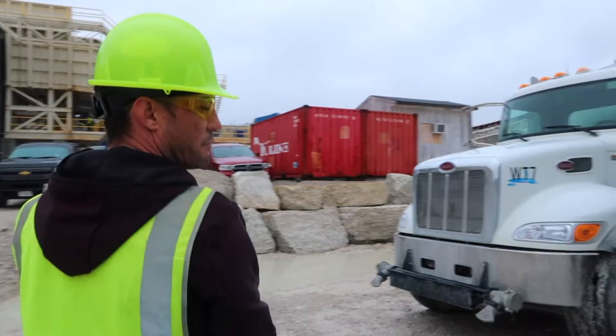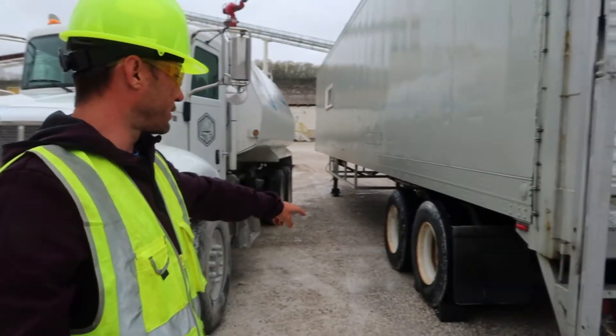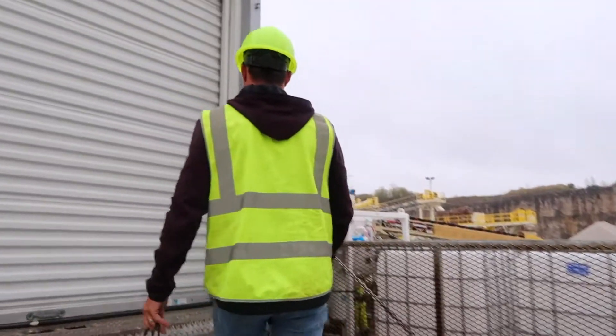Got the trailer dropped off. Very important on this project — we're under MSHA rules, so we have to make sure that the wheels are chocked on the trailer. Jump inside here right now and see how good of a job the driver did and see how much stuff fell out of the cabinets.